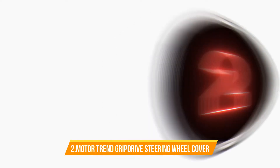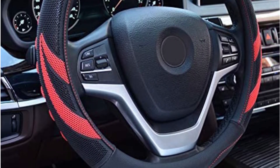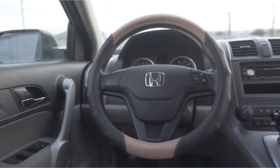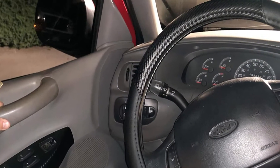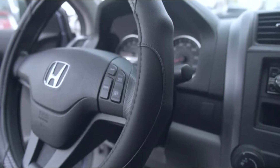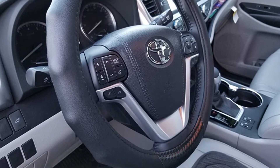Number 2: Motor Trend Grip Drive Black Carbon Fiber. This steering wheel cover provides protection against fading, cracking and peeling from exposure to sun and extreme weather. It also protects your steering wheel from wear and tear. It is easy to install within minutes. Universal fit design, comfortable grip. It fits steering wheels with a diameter between 14.5 to 15.5 inches side to side.